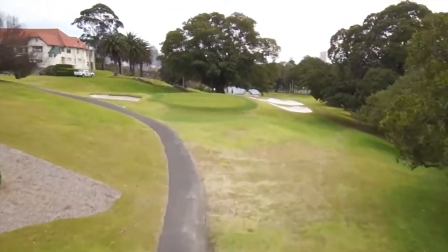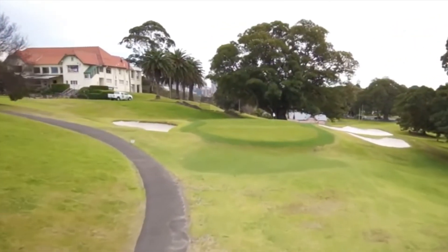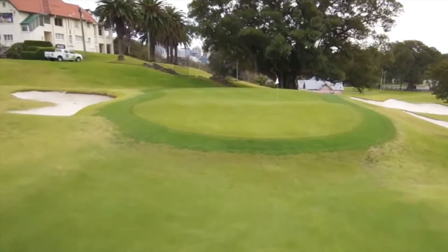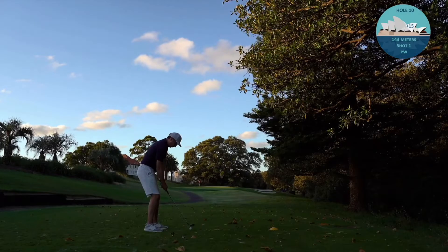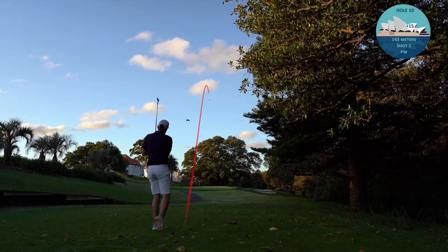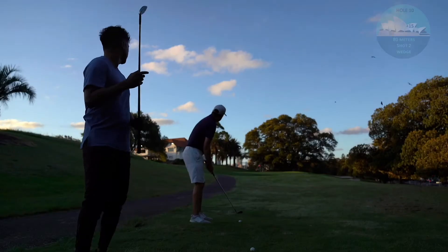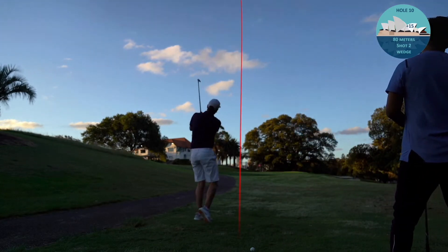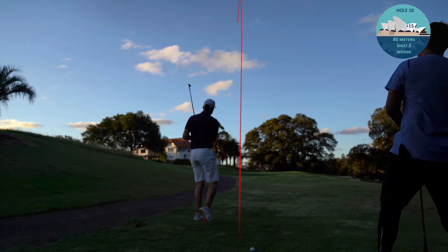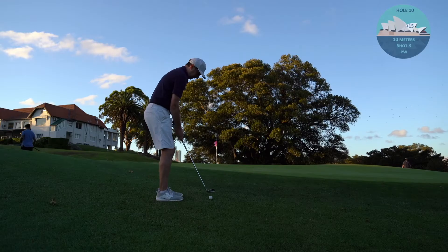The tenth is probably the signature hole with the clubhouse to the left - a short par 3 to finish this twilight round of golf. I throw my club - I'm so frustrated, that just about sums up this day. Then I play an okay wedge up just short of the green for my second shot. That's what I needed to do the first time. From here I just chip it on.